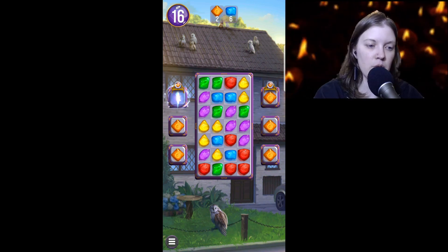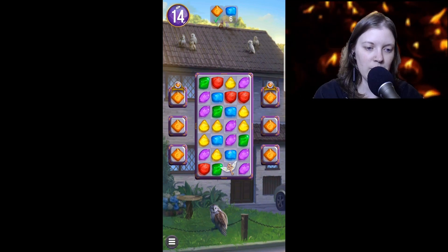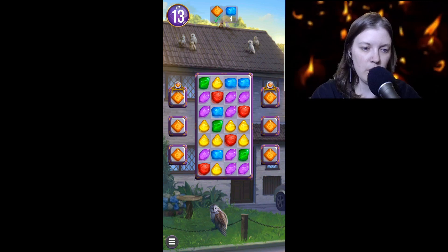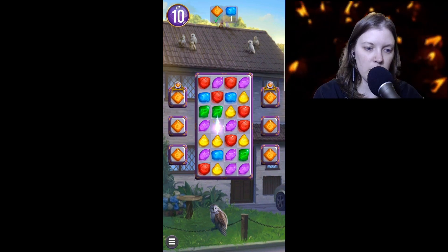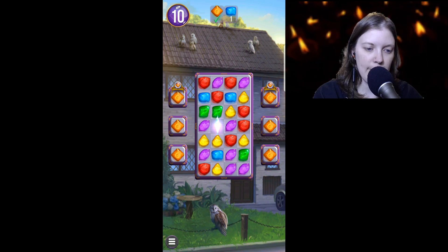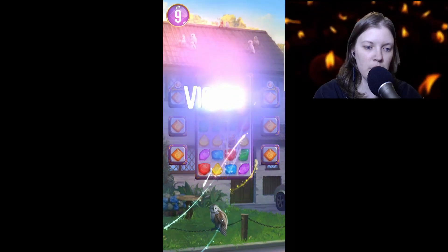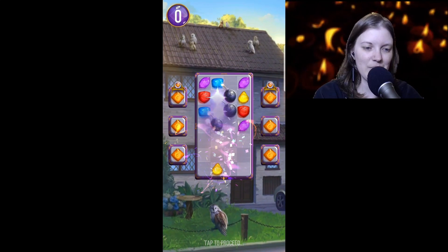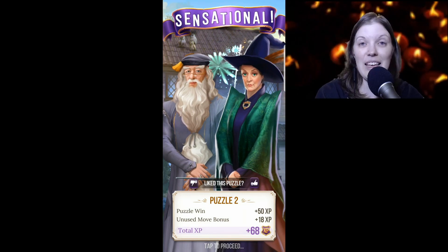We have one of those Severing Surge things. Hey look at that — we got another key! We only need one blue one now. Oh my goodness. Let's do that — yes, there we go, boom! So many bombs, that's awesome. Sensational! Puzzle 2: 68 experience.